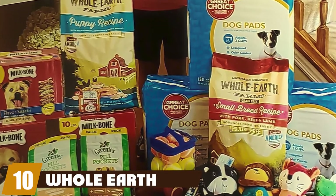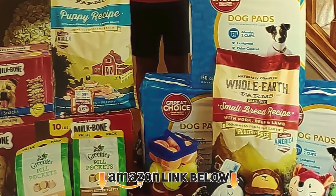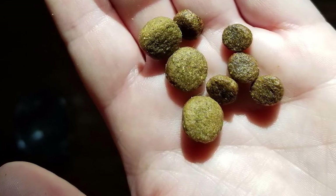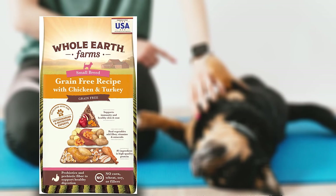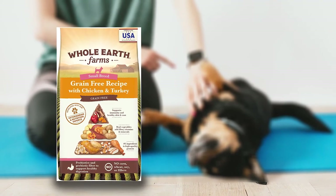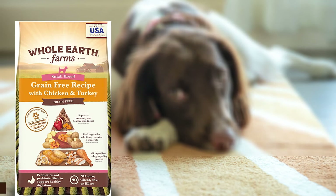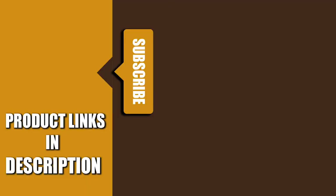Finally, the number ten position is dominated by Whole Earth Farms Small Breed. Grain-free and full of nutrition, this formula is perfect for Maltipoos. It has a blend of chicken and turkey for protein — about 27% of the recipe is pure protein. It also features great ingredients like apples, sweet potatoes, and flax seeds. The apples act as a source of antioxidants and vitamins, while the sweet potatoes are a complex carb that can supply energy all day long. Don't forget to subscribe and hit the bell icon for upcoming video notifications.